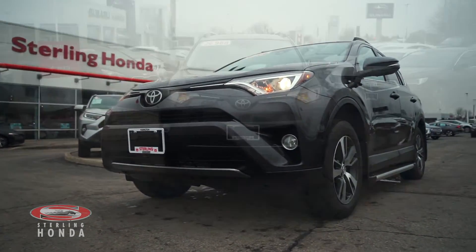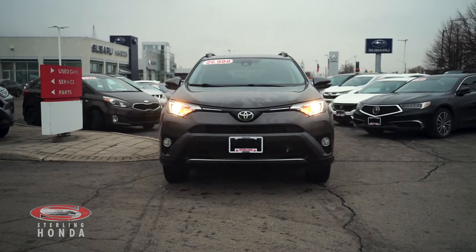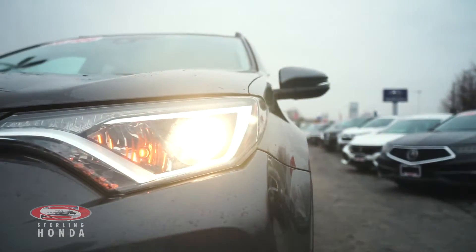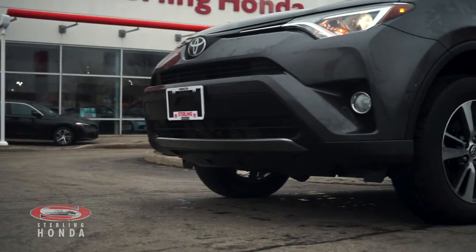Christian here from Sterling Honda, and in today's video I'll be showing you our 2017 Toyota RAV4 XLE. This accident-free SUV has had only one previous owner and boasts the four-wheel drive train.